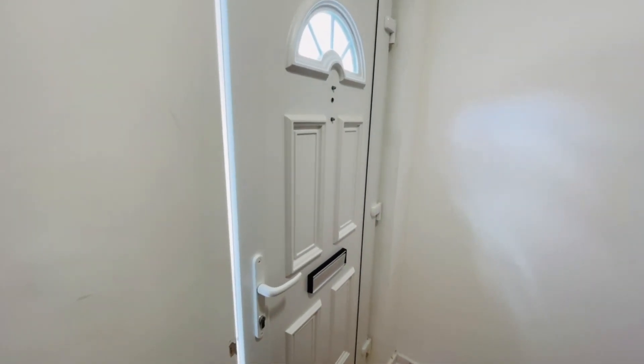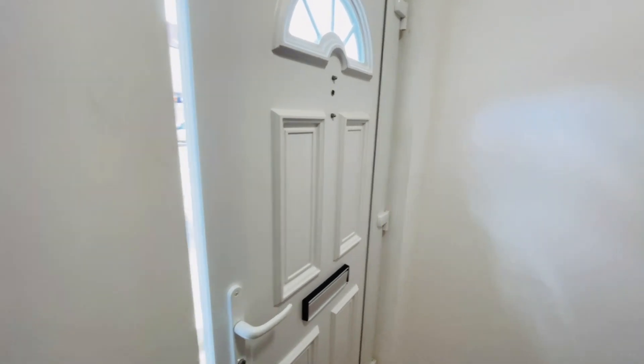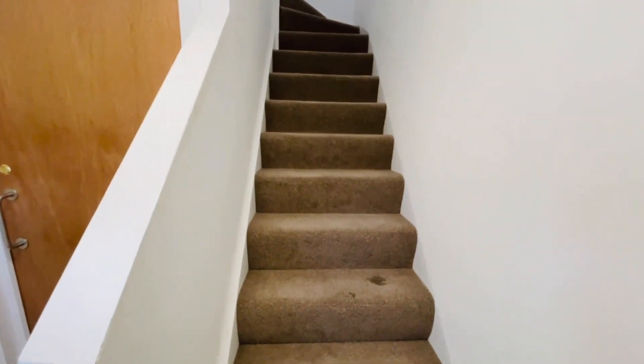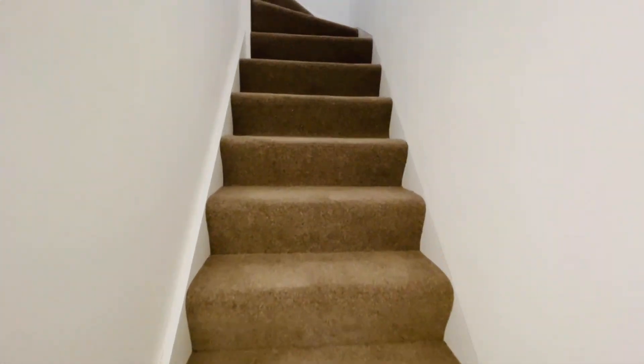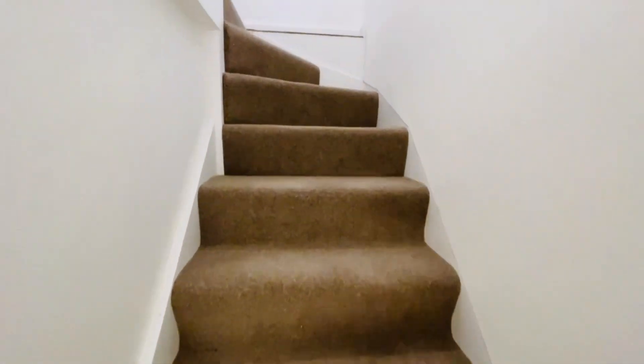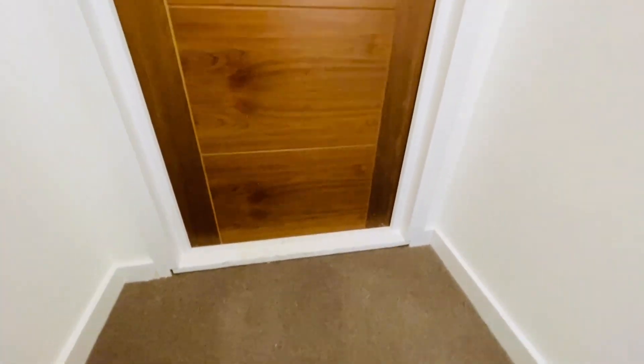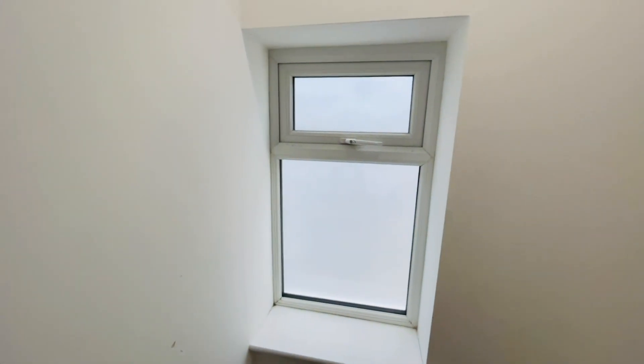We've just come in through the communal entrance door. There's a door to the ground floor flat and then some steps leading up to the first floor. There's a small landing here with a window to the side, and this is our door.